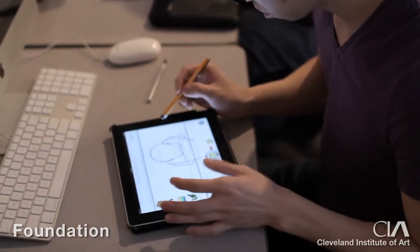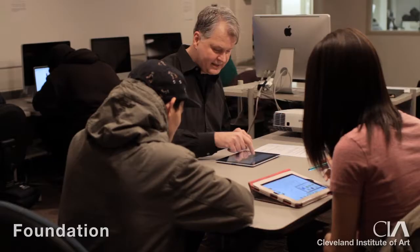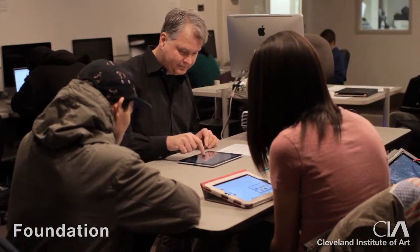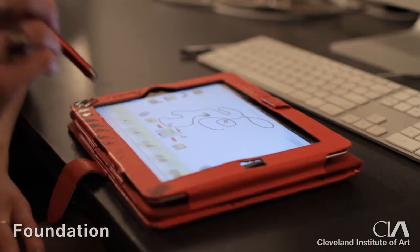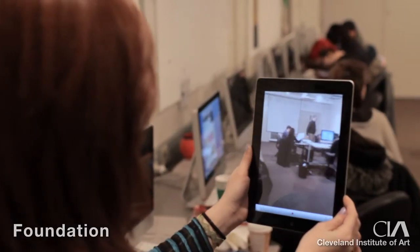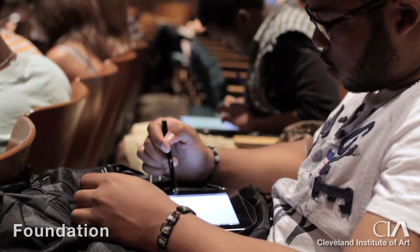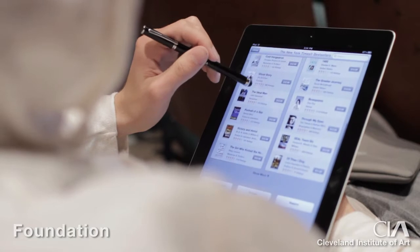We saw a lot of possibilities with the iPad as a tool. It gives us immediate access to any topic or any particular artist or process or technique. The iPad allows you to immediately document — they can take a photograph of a site or location that they're investigating and draw into it and make notes on it.